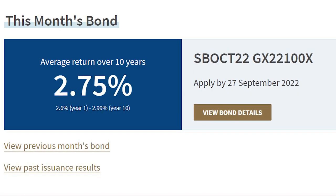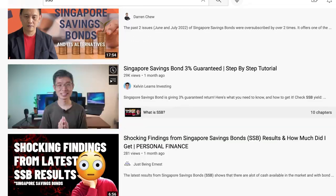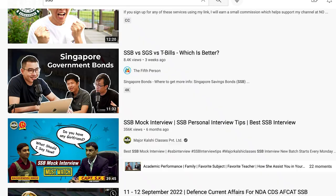Hi guys, welcome back to my channel. Kia Win here. So recently, SSB has become a hot topic. Maybe it's due to the high yield, maybe it's due to everyone talking about it. Whatever the case, SSB is definitely getting super popular now.